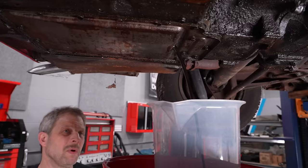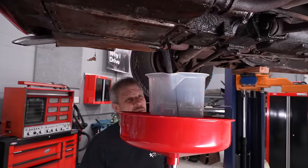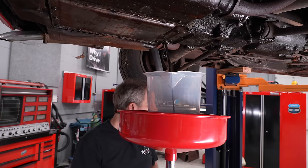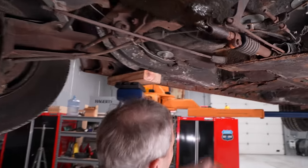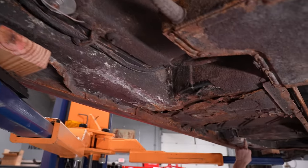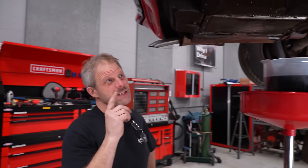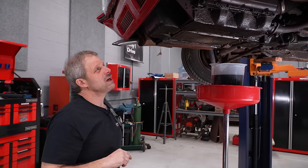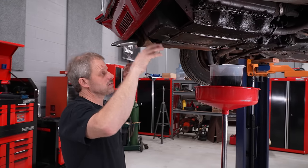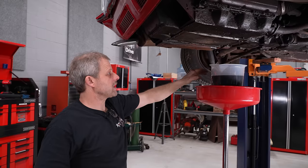It looks pretty black — I'll say that's a good sign. Whatever it was sitting in, it didn't rinse any of the oil off the bottom of it. You can see white here — this is definitely salt. Same thing up here. We have it up in the air, we're draining the oil. We can smell some nasty fuel; if you've ever been around one of those cans that gets green, you know exactly what I mean.